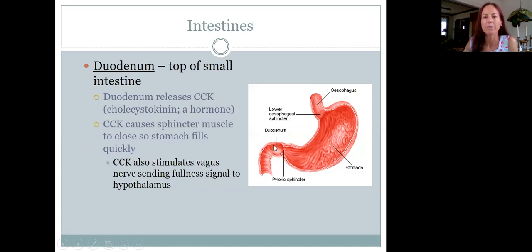There's this area on top of your small intestine called the duodenum, and the duodenum will also release a hormone called cholecystokinin, or CCK. When the duodenum starts filling up and CCK is released, it causes the pyloric sphincter to close. That makes the stomach fill very quickly, and then the vagus nerve signals that you've eaten too much. So the duodenum is also involved through the production of CCK, which causes the stomach to fill up more rapidly.